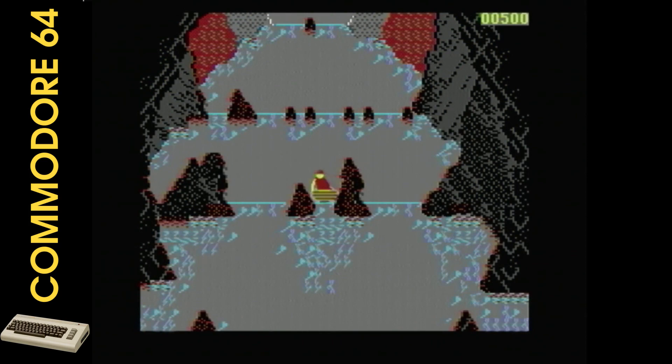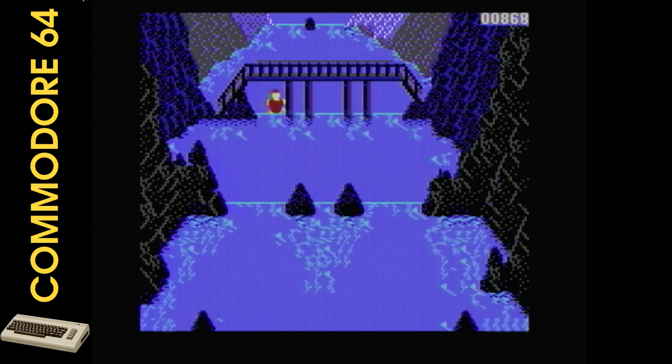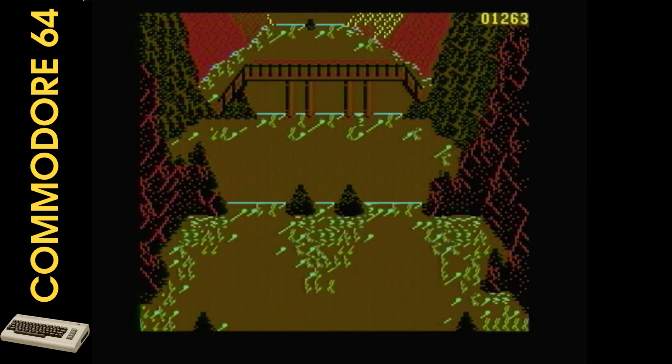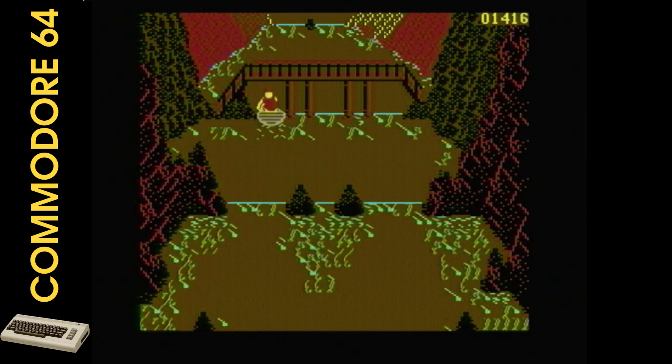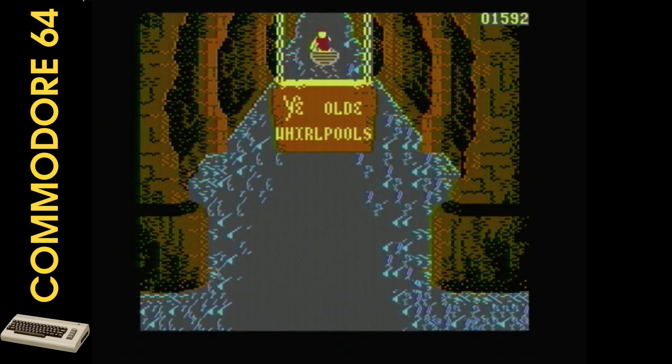Some reviewers found Dragon's Lair 2 highly addictive and challenging but not impossible — once they mastered it, it became an excellent and fun game. Others found it very frustrating, and some needed help to get past the second level. But those who love the game appreciate its replayability, which kept them returning for more. In conclusion, Dragon's Lair 2: Escape from Singe's Castle is an excellent game with fantastic graphics, music, and gameplay that has stood the test of time. If you're looking for a classic game with a considerable challenge, this is definitely one to check out.